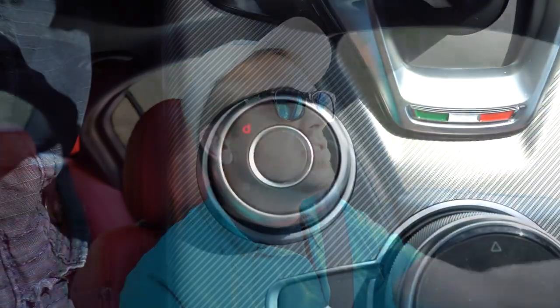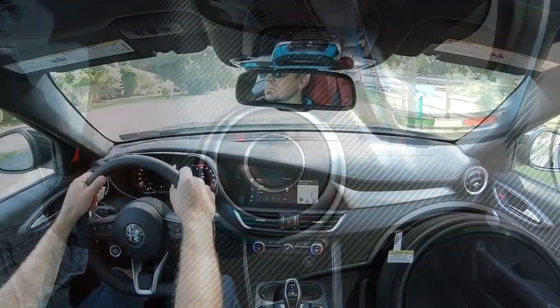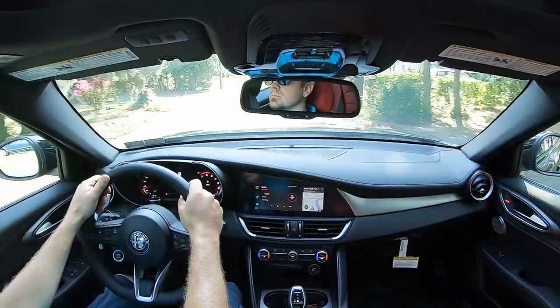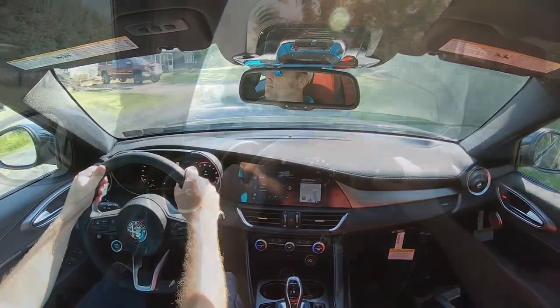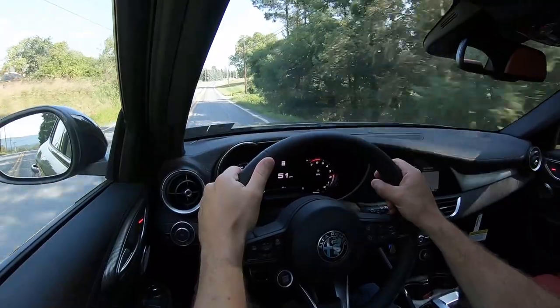Before we do any paddle shifter or acceleration testing, I want to mention the drive modes. There's a circular dial labeled DNA — a very clever name because it actually stands for something: Dynamic, Neutral, and Advanced. Those are the three drive modes, and they adjust things like shift points, throttle response, and steering sensitivity.